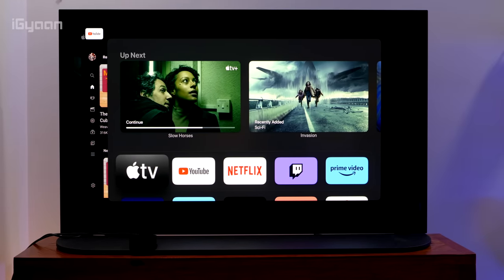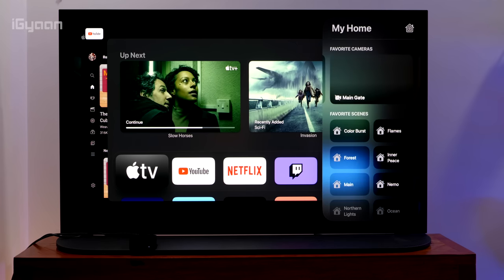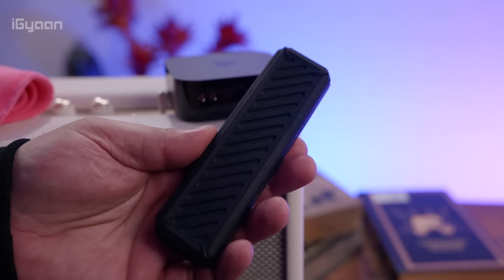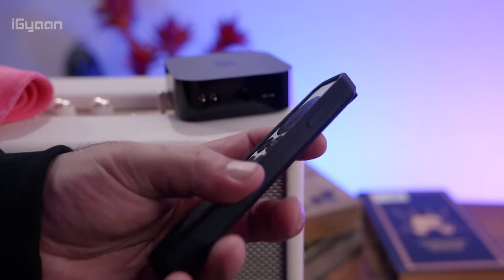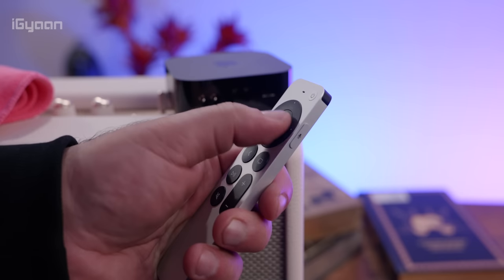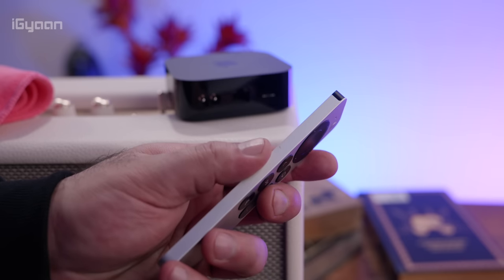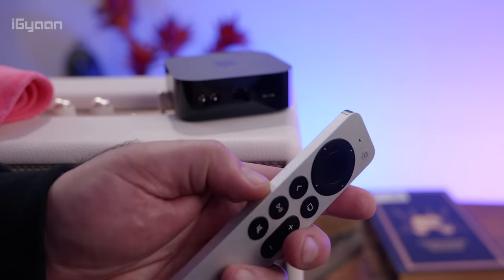Apple TV is also faster now because of the A15 Bionic chip, which enables all those Dolby Vision features, and it's much snappier — switching between applications and the instant on/off just works flawlessly. The new remote is also slightly different from the previous gen, and if you get an ergo case it is really comfortable in the hand, though if you like the cold touch of the metal remote you can use it as-is. The main dial also acts as a touch surface so you can still navigate with touch.